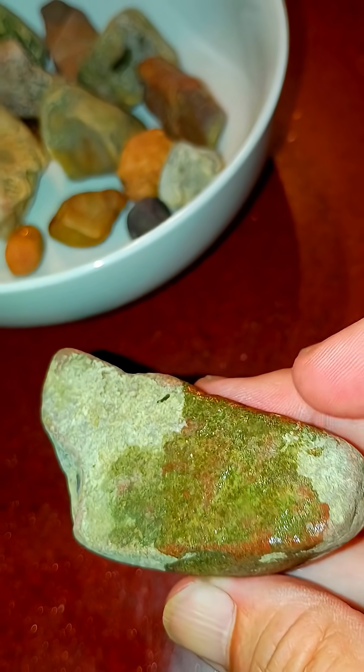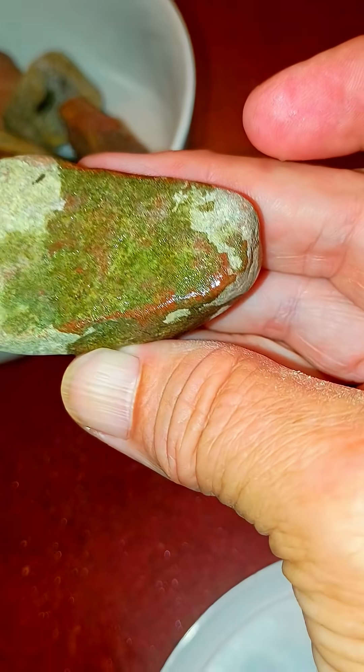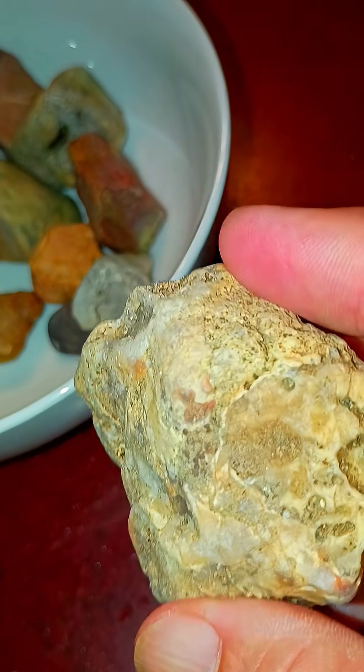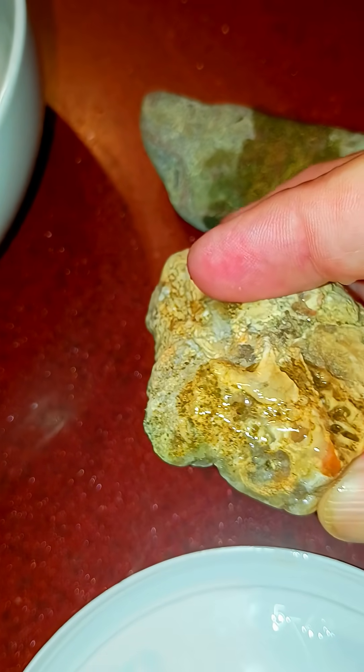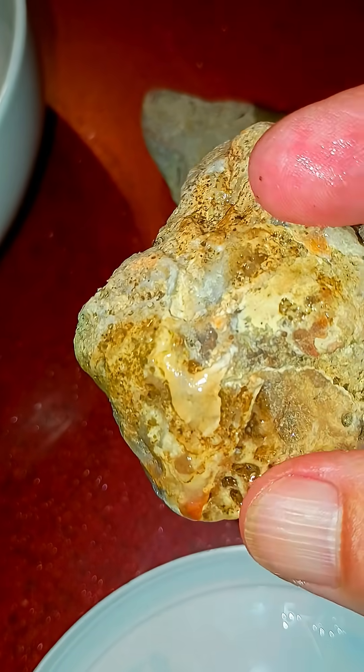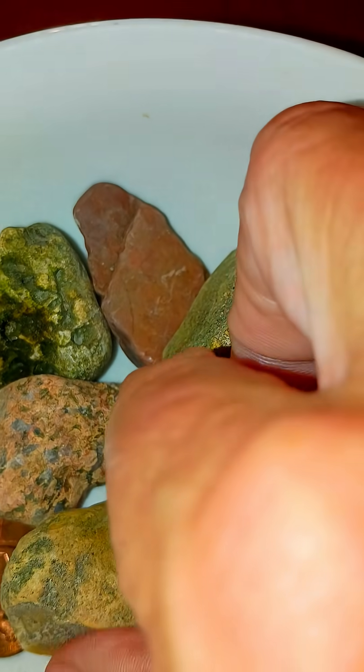I like this one because you can see an edge on it of a different color — see that? I like that. This one has sparkly stuff in it. You might not be able to see that very well. And then these other ones, they all have something very interesting to them.